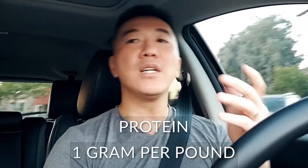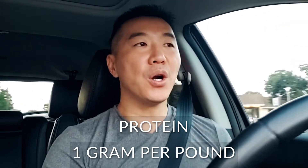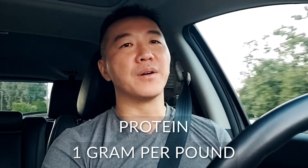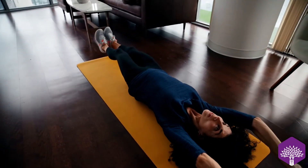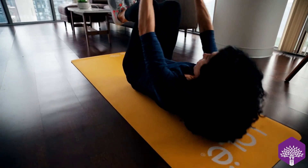In general, the amount of protein that you need is roughly about one gram per pound of body weight. This is for someone who is trying to exercise and stay healthy — general exercise, stay healthy. About one gram per pound.